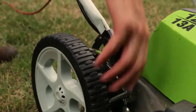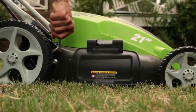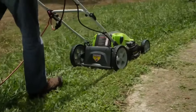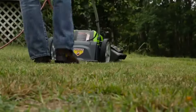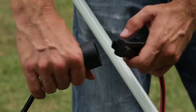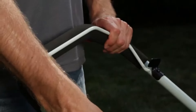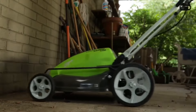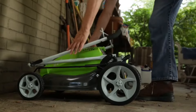The 7-position height adjustment offers a range of cutting heights from 1¾ inch to 3¾ inch for the perfect cut on all types of grass. Wide 10-inch rear wheels and 7-inch front wheels make for easy and convenient maneuverability over various surfaces. Eliminate the hassle of starting a gas-based mower with a simple push-start button. After use, conveniently store the mower thanks to the folding handles.